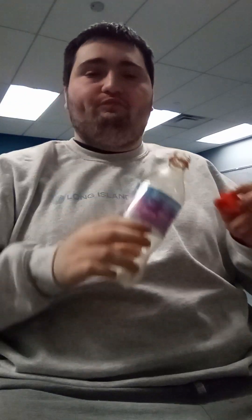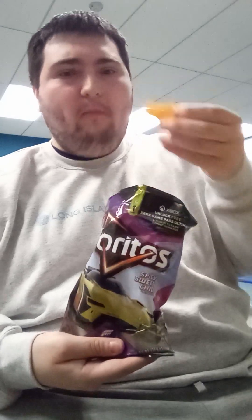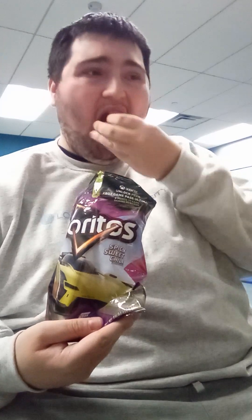Mmm. Yep, tastes really good. I think I'll have one more sip of this. Mmm. Now that really tastes good.